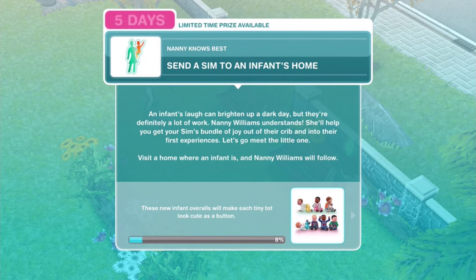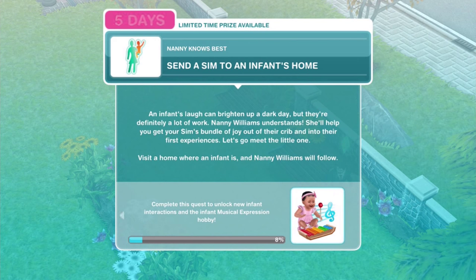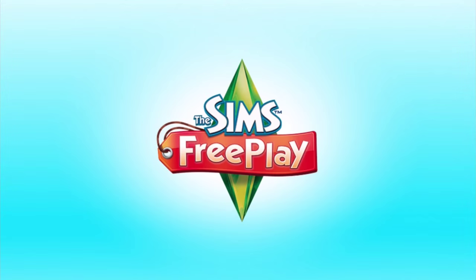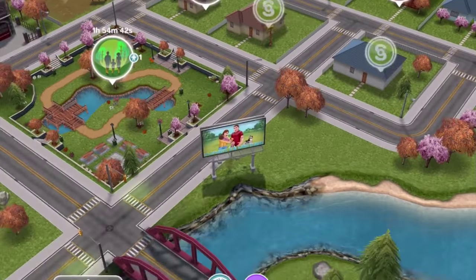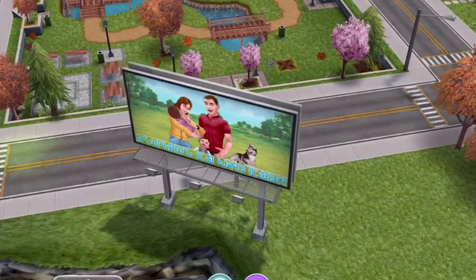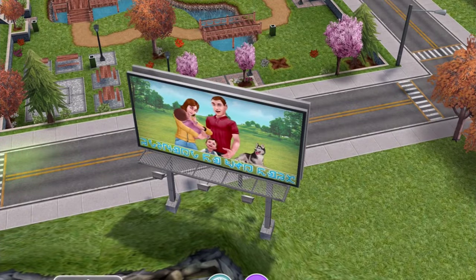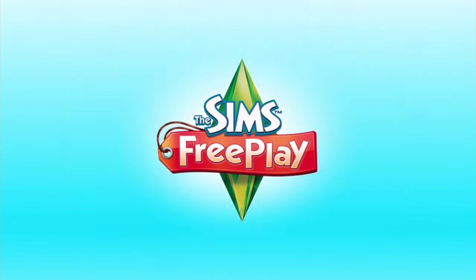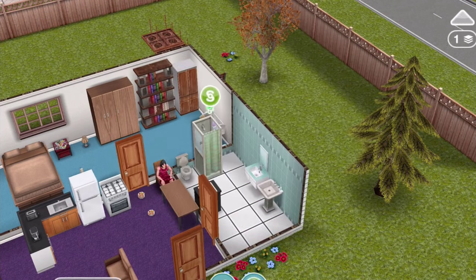Now Nanny Williams says: 'Send a Sim to an infant's home - an infant's laugh can brighten up a dark day, but they're definitely a lot of work.' She'll help your Sim get their bundle of joy out of their crib and into their first experiences. Visit a home where an infant is and Nanny Williams will follow. I also like what they've added - this 'watch this space' advertising of other EA titles and new updates in Simlish. Let's go into this house where the baby is.